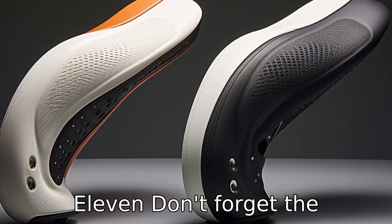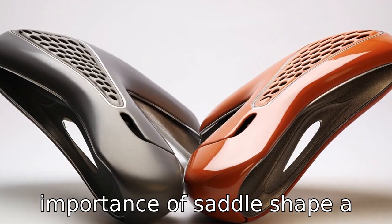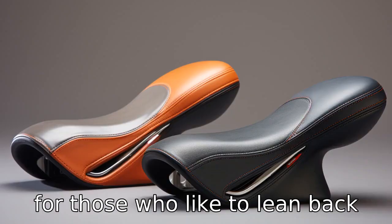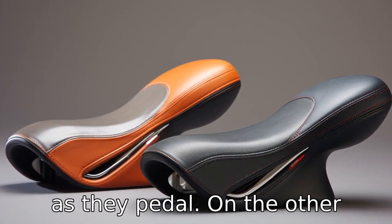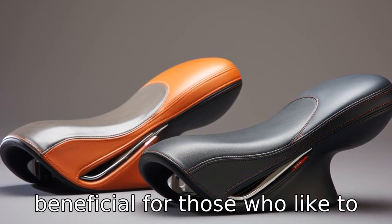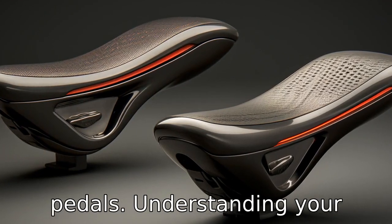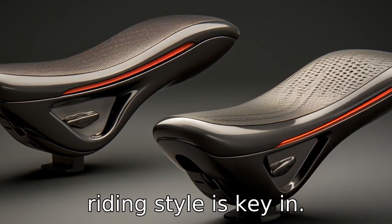Tip 11: Don't forget the importance of saddle shape. A seat that flares out towards the back will provide more support for those who like to lean back as they pedal. On the other hand, a narrow saddle is beneficial for those who like to lean forward or stand on the pedals. Understanding your riding style is key in choosing a saddle shape.